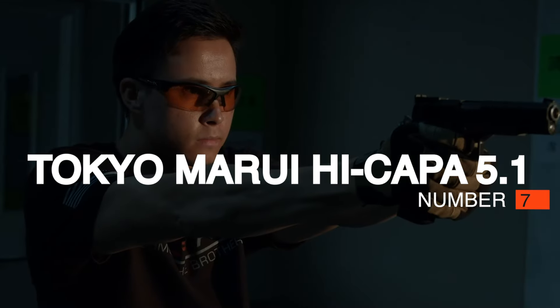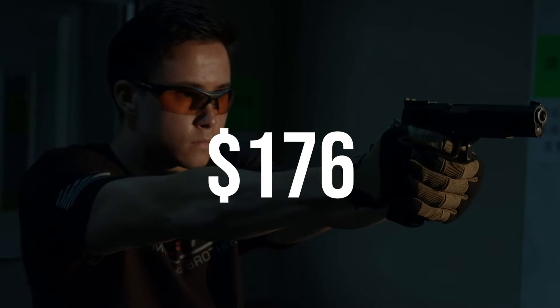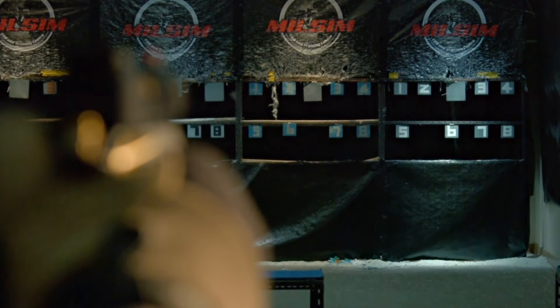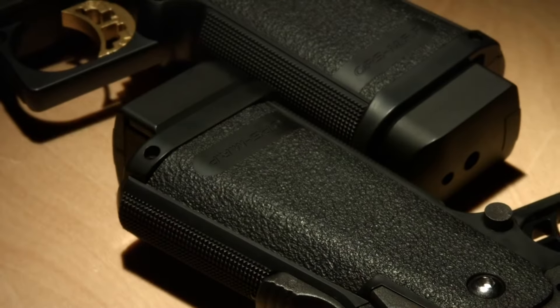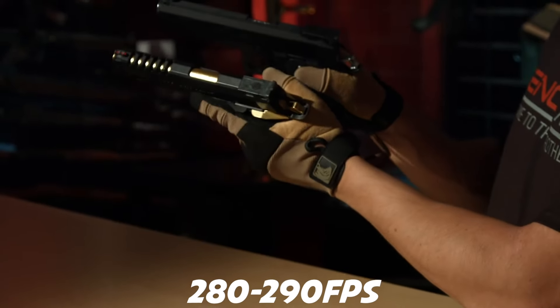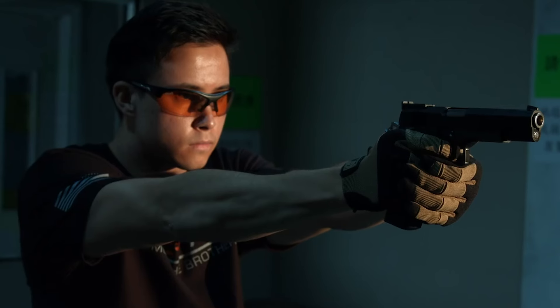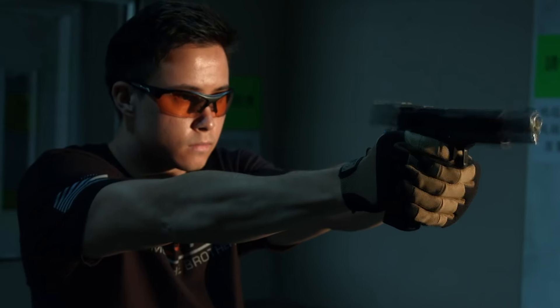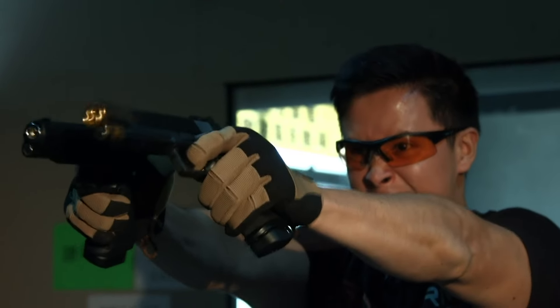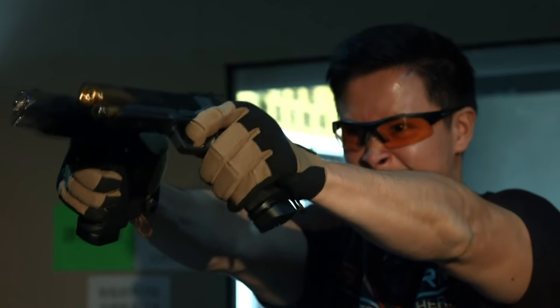Number 7: Tokyo Marui Hi Kappa 5.1. The Tokyo Marui Hi Kappa 5.1 is an all-black, all-plastic, single-action blowback pistol. Dimensions are 8.75 inches in length with an inner barrel length of 4.7 inches, weighing in at about 1.9 pounds with an empty mag. You can expect the pistol to shoot at approximately 280 to 290 fps. The TM Hi Kappa runs on green gas only. Built by one of the first-ever and most respected airsoft manufacturers, Tokyo Marui, the 5.1's body is all-plastic with some metal parts.